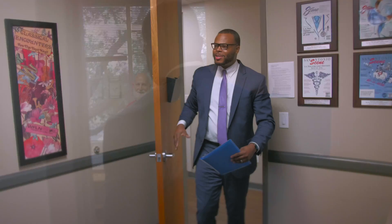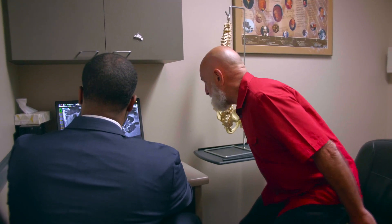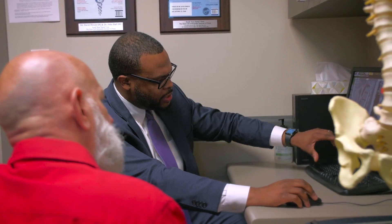Once you have been deemed that you are a surgical candidate, then we will meet together in my office to go over a surgical plan. During this evaluation, I will thoroughly explain your cervical images and explain what you can expect before surgery, during surgery, and also after surgery.